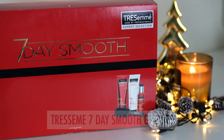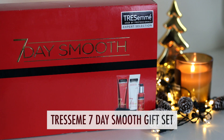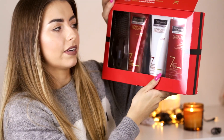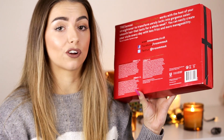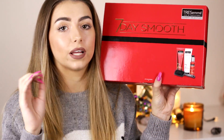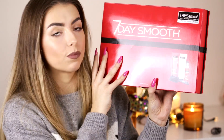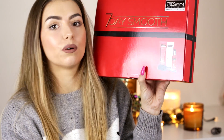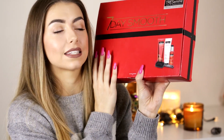Next is the TRESemmé Seven Day Smooth Keratin Smooth gift set. Inside you get a mini brush, the Keratin Smooth Seven Day System shampoo, the matching conditioner, and a heat-activated treatment. This is great for someone who likes a blow-dried, sleek effect — they'd actually save a lot of money instead of going to the salon. It won't be too expensive because it's TRESemmé, and if they get addicted to the shampoo they can still buy it without it breaking the bank.